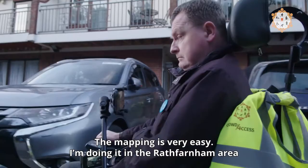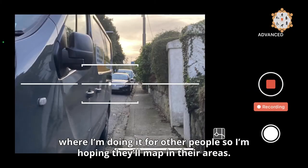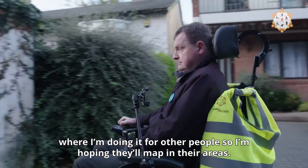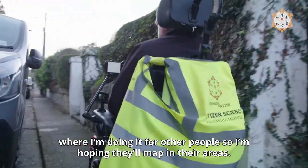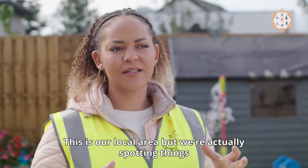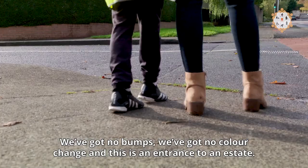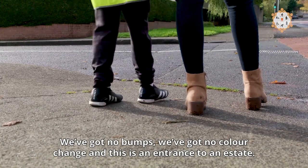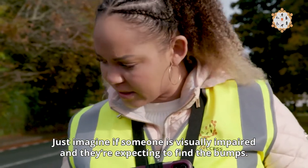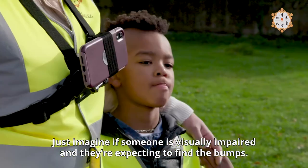I'm doing it in the Rathfarnham area, so I know where I'm going, but I'm doing it for other people, so I'm hoping they'll map in their areas. This is our local area, but we're actually spotting things I wouldn't have recognised before — we've got no bumps, we've got no colour change, and this is an entrance to an estate. Just imagine if somebody is visually impaired and they're expecting to find the bumps. That's not good, is it?